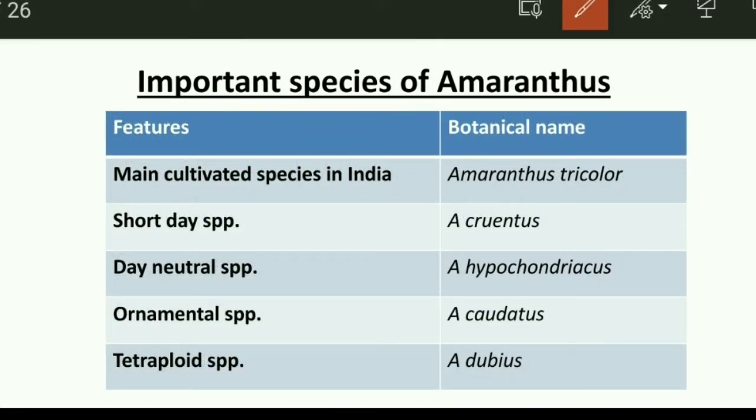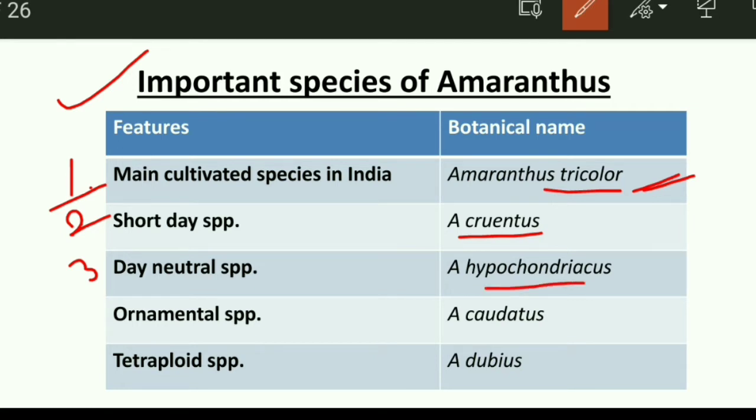Now we discuss some important species of amaranthus. The first and main cultivated species in India is Amaranthus tricolor, which is largely cultivated in India. The second one is a short-day species, that is Amaranthus cruentus. The third one is the day-neutral type, which is Amaranthus hypochondriacus.